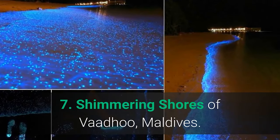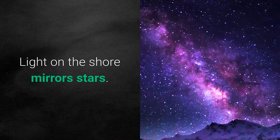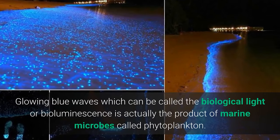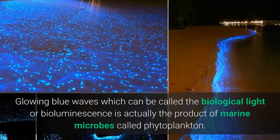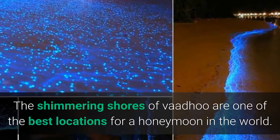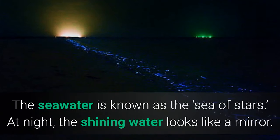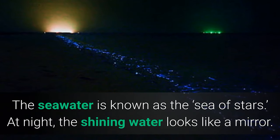Number 7: Shimmering Shores of Vaadhoo, Maldives. Light on the shore mirrors the stars. The glowing blue waves, which can be called biological light or bioluminescence, are actually the product of marine microbes called phytoplankton. The shimmering shores of Vaadhoo are one of the best locations for a honeymoon in the world. The seawater is known as the Sea of Stars — at night, the shining water looks like a mirror.